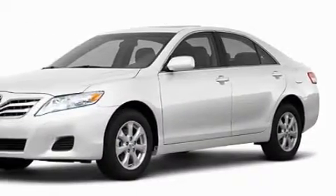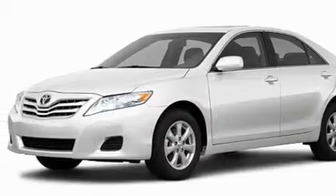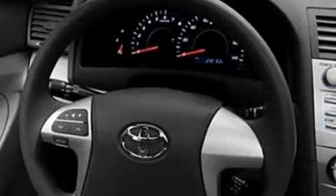Its top features include speed-sensitive volume controls, cruise control, a rear window defroster, commercial-free satellite radio, a low-tire pressure indicator, and a stability control system. It's easy to see why this automobile is an excellent choice.